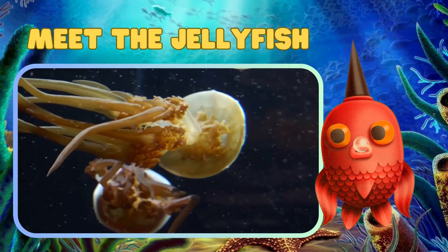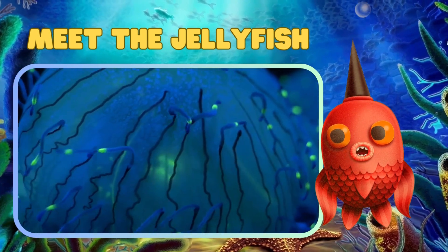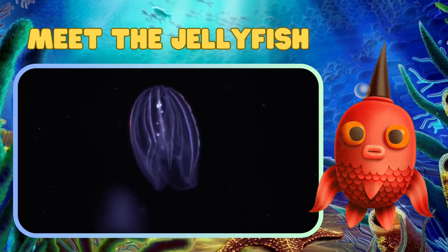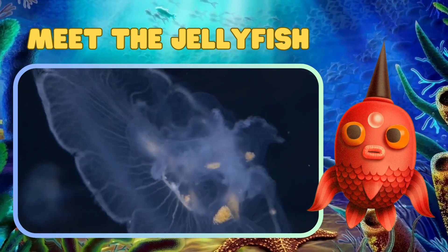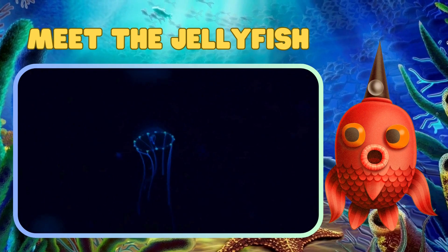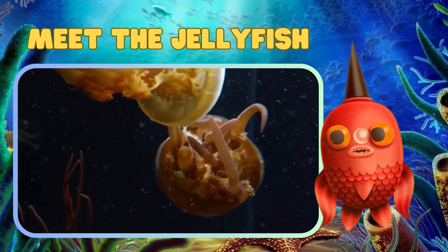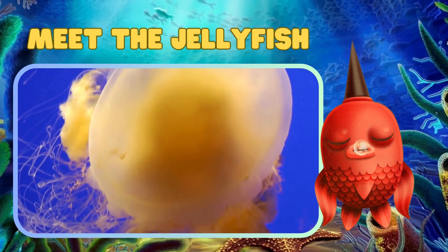Meet the jellyfish, some of the most mesmerizing creatures in the sea. Jellyfish are not actually fish. They belong to a group of animals called gelatinous zooplankton. Let's explore the enchanting world of these incredible beings.